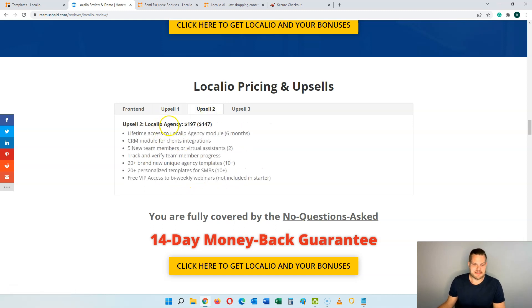Upsell number two is the Agency plan at $197 — with a downsell starter version available as well. You get lifetime access to the agency model, a customer relationship management module for client integrations, five new team members, and the ability to track and verify team member progress. You're going to get 20 brand new unique agency templates and 20 plus personalized templates for small and medium businesses, plus free VIP access to bi-weekly webinars. If you want to sell content, this is going to give you a ton of extra things to make the process much easier and better.